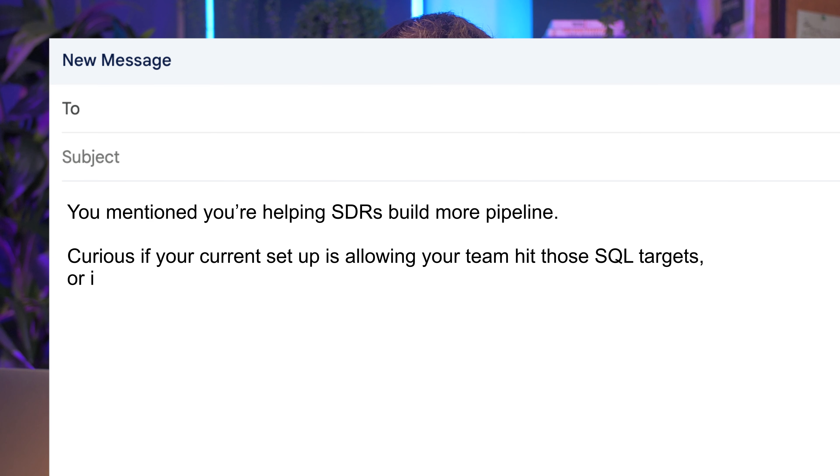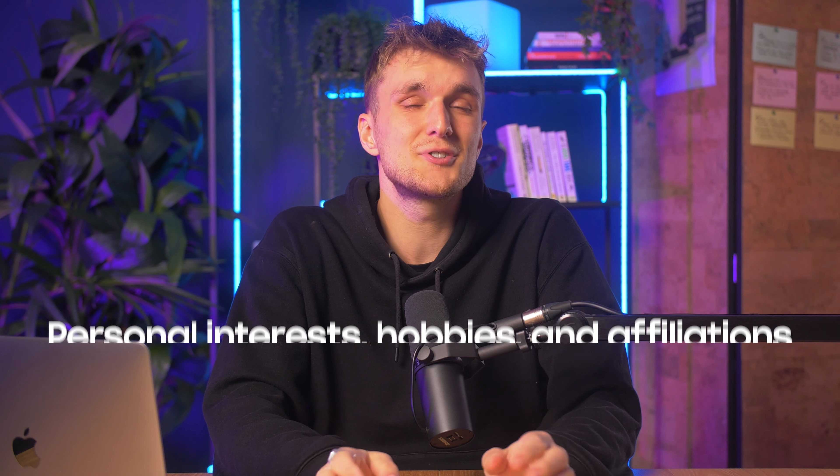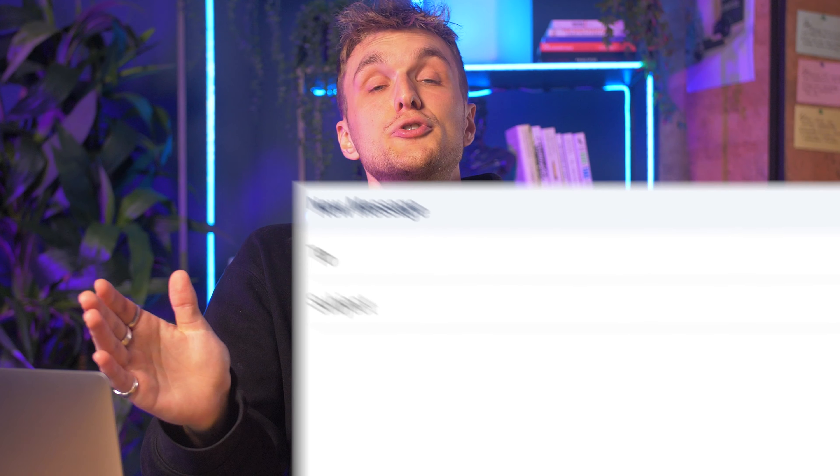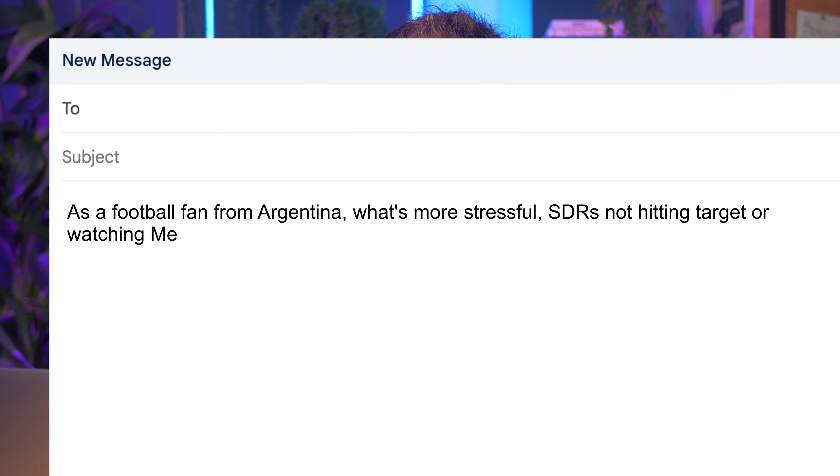Step 4 is the junk drawer. These ones can go either way. Diving into personal interests, hobbies, and affiliations is unexpected and humanizes the conversation. For example: 'As a football fan from Argentina, what's more stressful — SDRs not hitting targets, or watching Messi take a penalty in the World Cup final?' This one actually booked a meeting — a real-world example you can get inspired from and apply yourself.